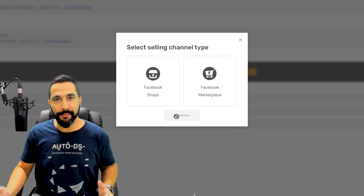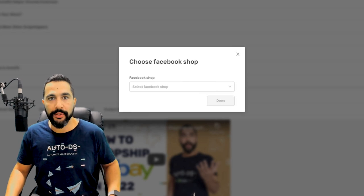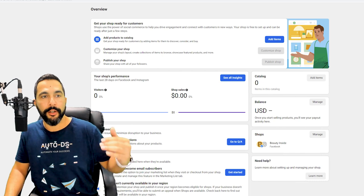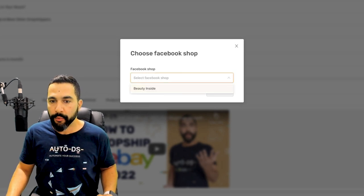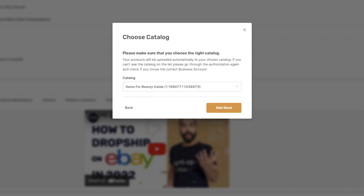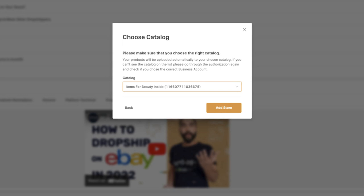You now have two options: Facebook Shops and Facebook Marketplace. In this scenario we're going with Facebook Shops. You'll be prompted to choose a Facebook shop from your Commerce Manager — if you have more than one active, you'll see multiple options. Choose your store from the drop-down menu, then choose a business account. Next, choose the catalog where you want to import your products automatically and click 'Add Store.' Now when you add a product, you'll see that Facebook store as a publish option.